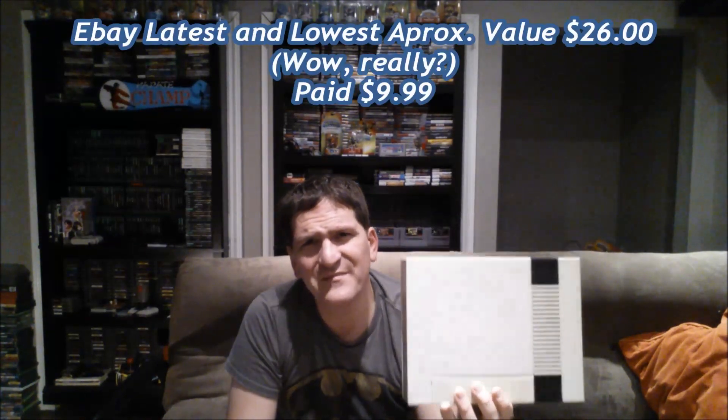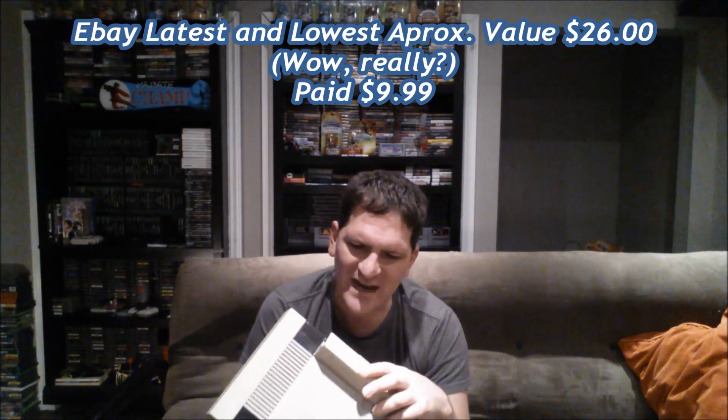It was just an NES system and they wanted $10 for it, so I thought I'd pick it up. It's not in the greatest shape — it has some dings and scratches and it's yellowed beyond repair — so I'll probably use this one as a parts machine. I was able to use my $5 off coupon on it, which I'd had burning a hole in my pocket. You have to spend $25 to use those coupons and I just never found an occasion to spend that much.